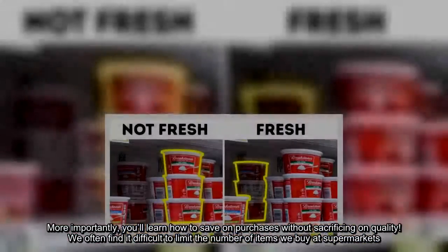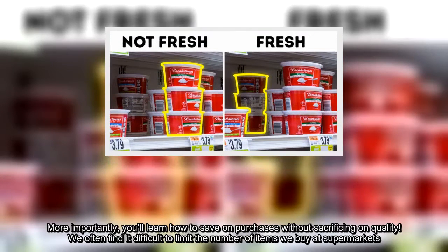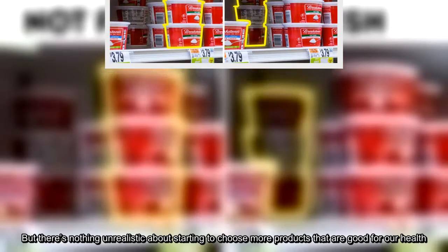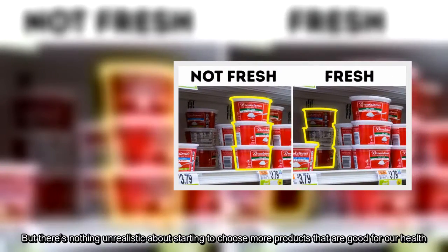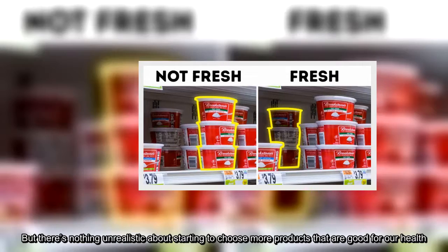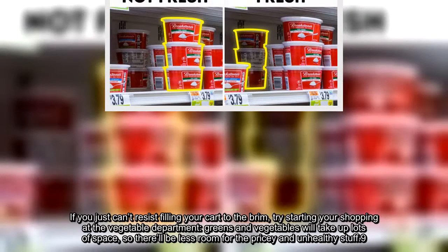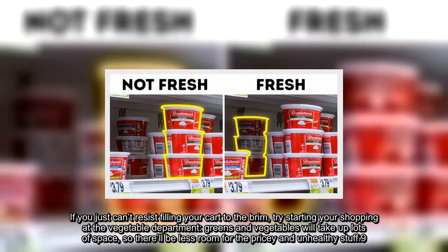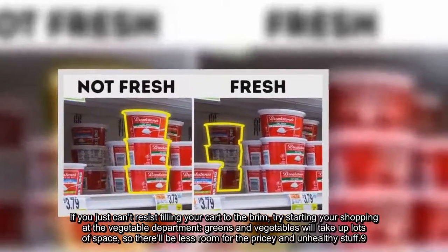We often find it difficult to limit the number of items we buy at supermarkets, but there's nothing unrealistic about starting to choose more products that are good for our health. If you just can't resist filling your cart to the brim, try starting your shopping at the vegetable department — greens and vegetables will take up lots of space, so there'll be less room for the pricey and unhealthy stuff.